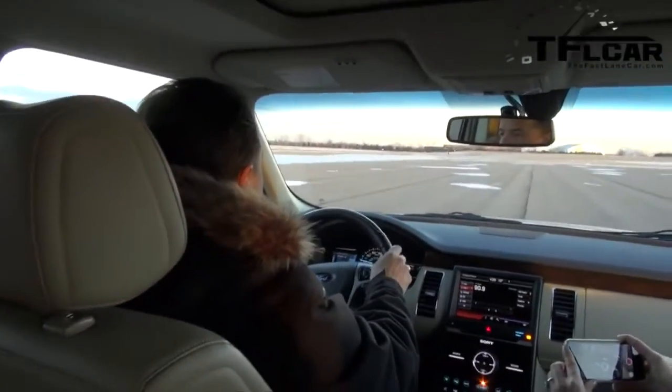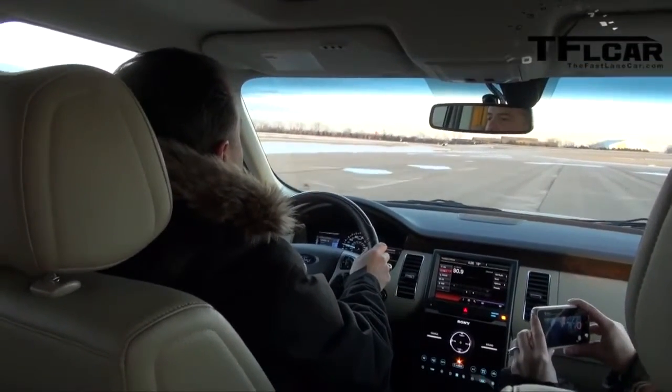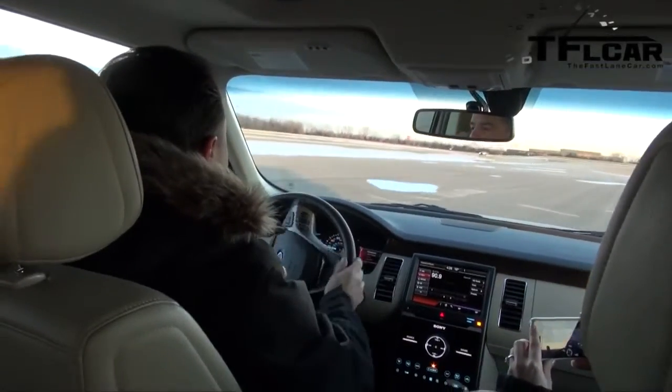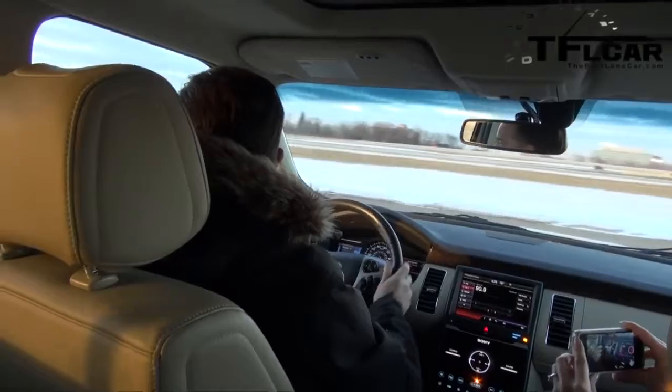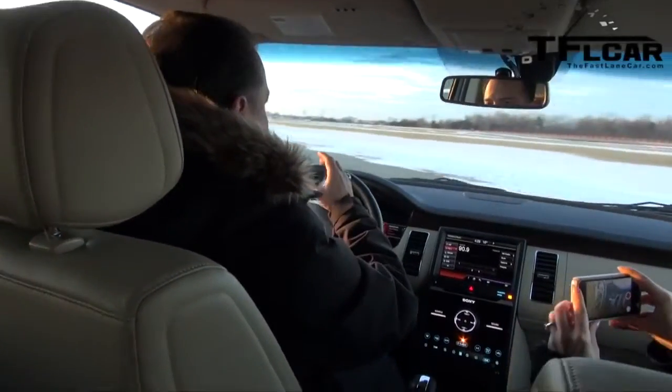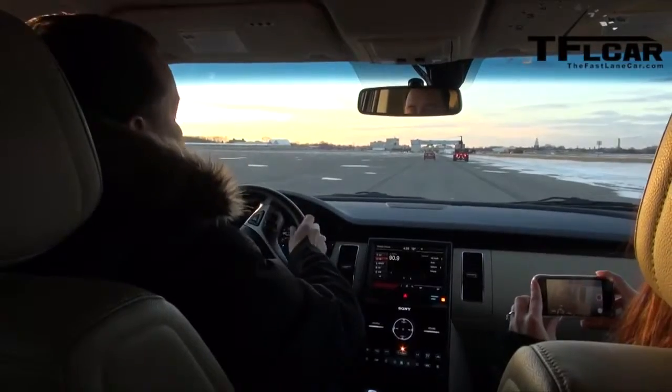Would the car brake itself if you didn't apply the brakes? No. This is purely a warning system that's available in production today. That was our intent — to show you what's in production and then what's coming. This system warns and has the driver apply the brake.